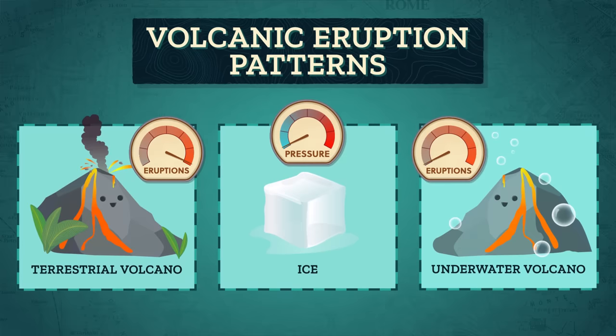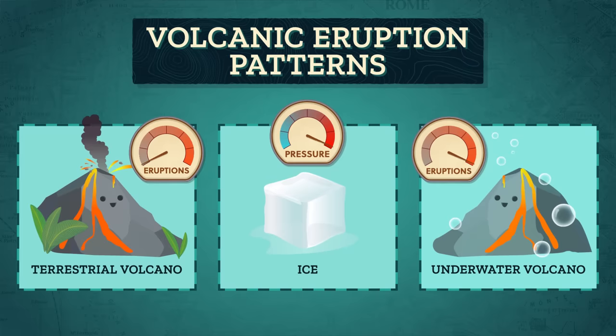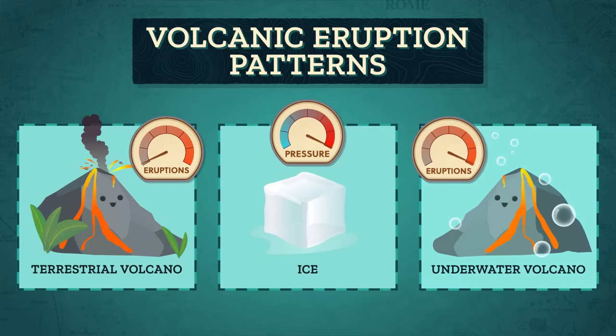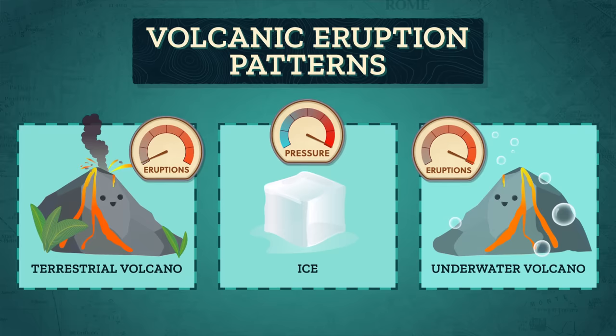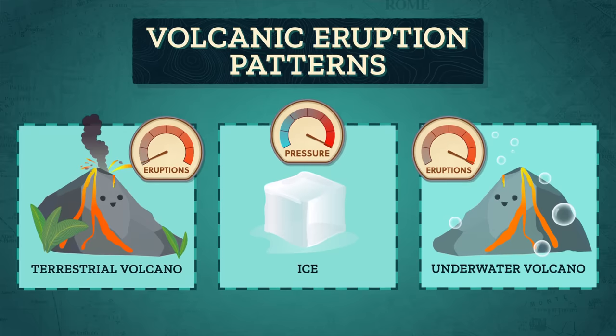But underwater volcanoes are the opposite. As water turns to ice and sea levels drop during a glacial period, the pressure on them eases. Rate is really important here, and modeling suggests that the faster the sea levels drop, the more eruptions we may get from underwater volcanoes. But correlation doesn't mean causation, and the timing here is complicated. Underwater eruptions seem to start increasing when the sea level hits its lowest point, so after the sea level has been going down for about 80,000 years. Scientists are still trying to figure out how volcanoes and climate change are related, and what the timing means, and there's a lot of modeling going on.